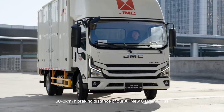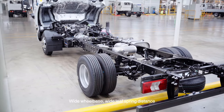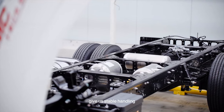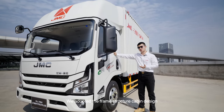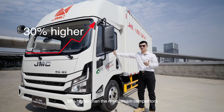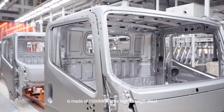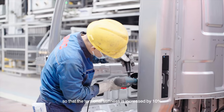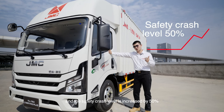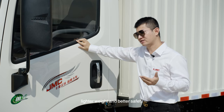The 60 to 0 km/h braking distance of our all-new Carrying Plus is 2 meters shorter than competing products. Wide wheel base, wide leaf spring distance, and the widest 900 mm frame in its class give stable handling. We adopt a frame-structure cabin design. With the use of high-strength steel, strength is greatly increased — 30% higher than mainstream competitors. The longitudinal beam of the body is made of 1500 MPa ultra-high-strength steel, so torsion stiffness is increased by 10%, while weight is reduced by 10%, and the safety crash rating is increased by 50%. This truly achieves higher strength, lighter weight, and better safety.